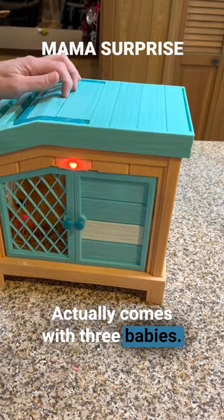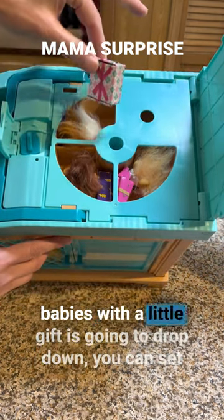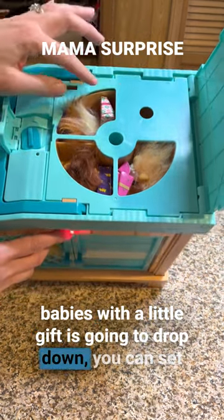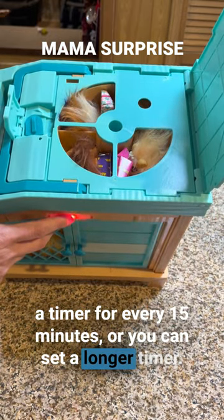It actually comes with three babies. When it's time for the Mama to have a baby, one of these babies with a little gift is going to drop down. You can set a timer for every 15 minutes or you can set a longer timer.